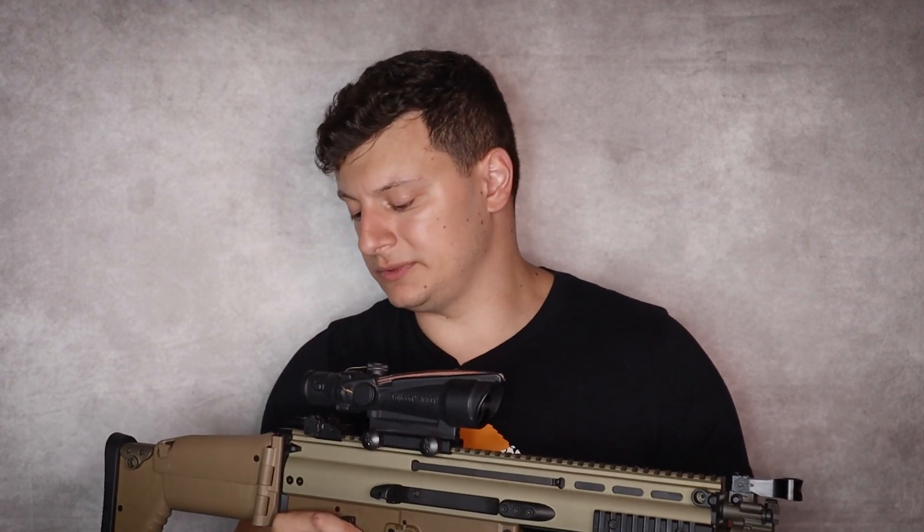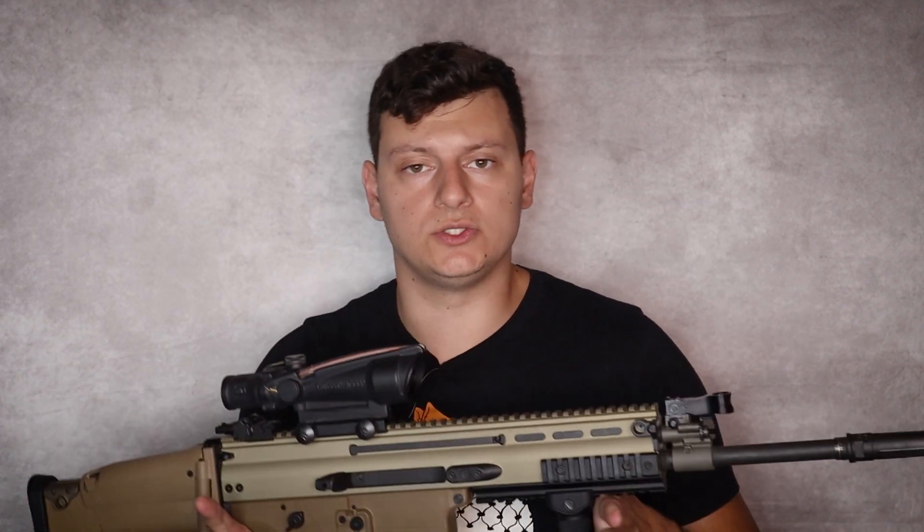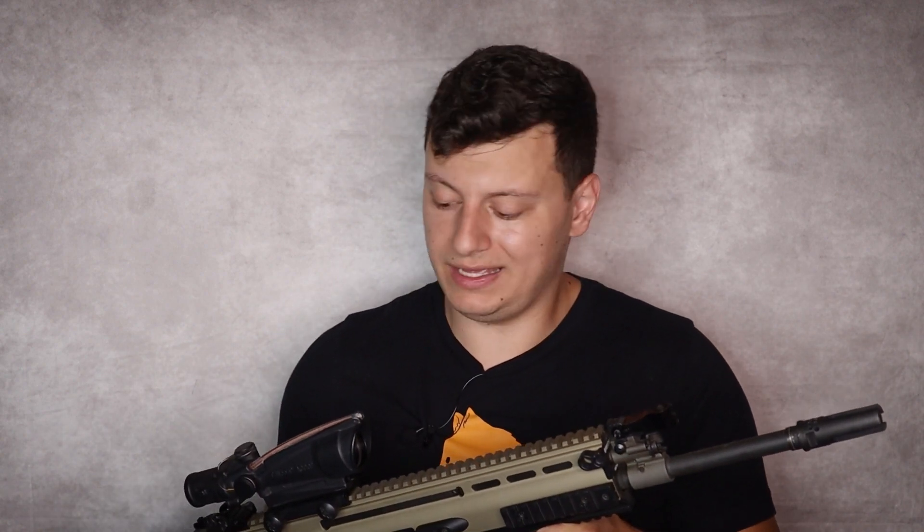Now if you're like me and you bought a SCAR because you think it looks cool, by all means — you do you. It's a great rifle, very dependable, very reliable. It's just that if you try to fit it into a practical role, you may end up doing a little better going with an AR-10 for a little less money.